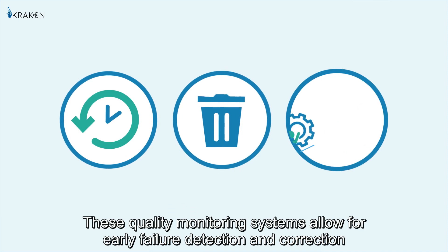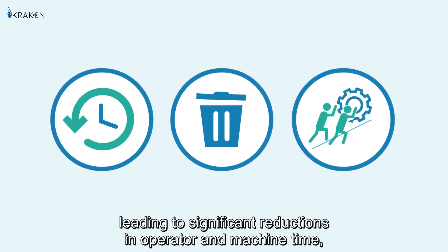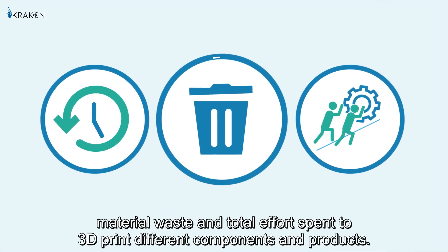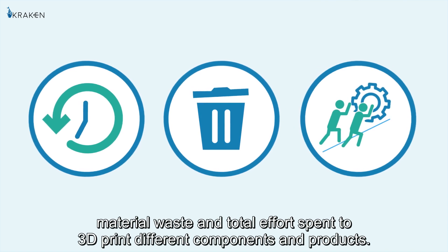These quality monitoring systems allow for early failure detection and correction, leading to significant reductions in operator and machine time, material waste and total effort spent to 3D print different components and products.